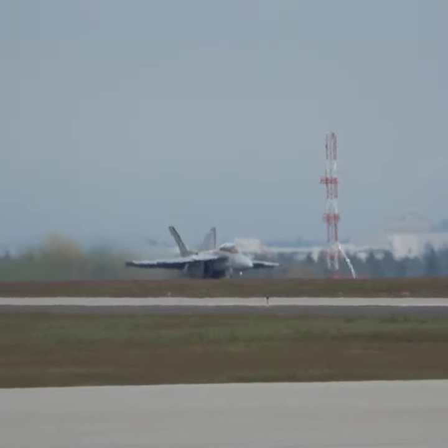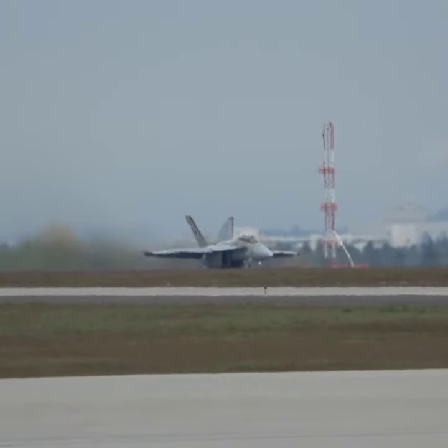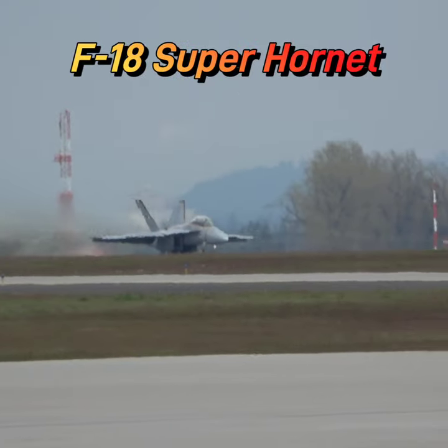Make sure to get your earplugs in as the F-18 Super Hornet on the left side of the runway is about to take off now. Plug your ears, watch your little ones — it's going to get louder.